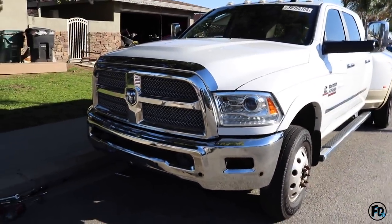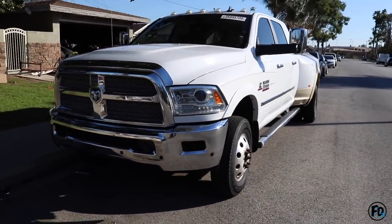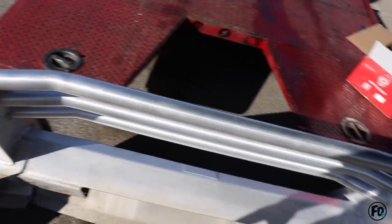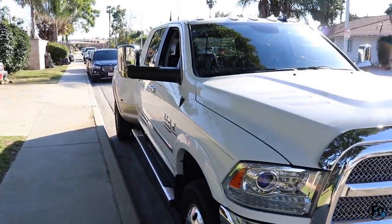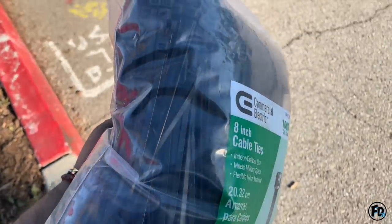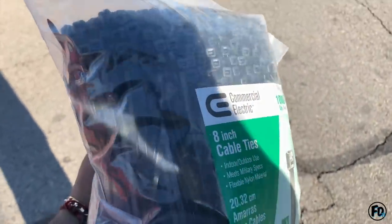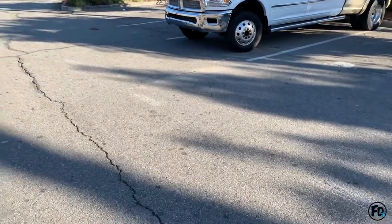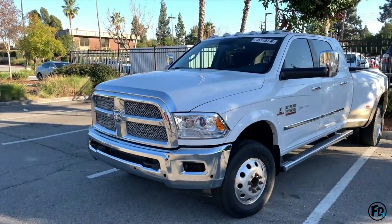What do you guys think? Does she look like a new truck now or what? I think this bumper kind of made it look like a new truck. I remember about four or five years ago when I got my 240 — I bought a pack and that's just gone. Check out that beast!